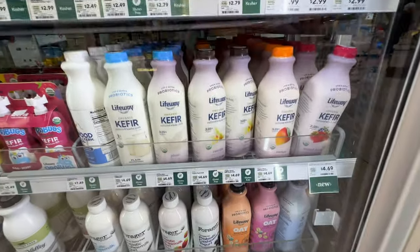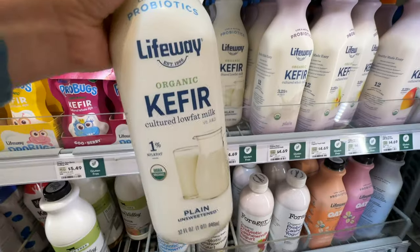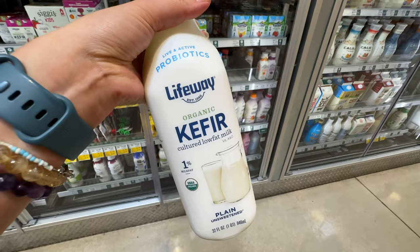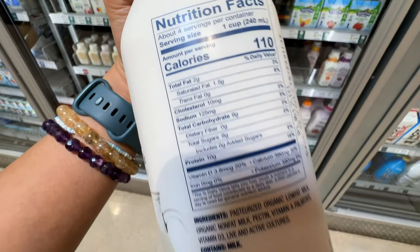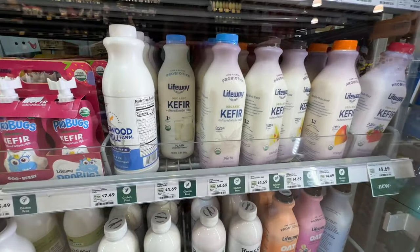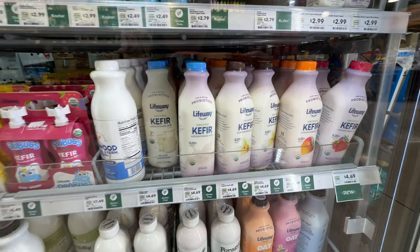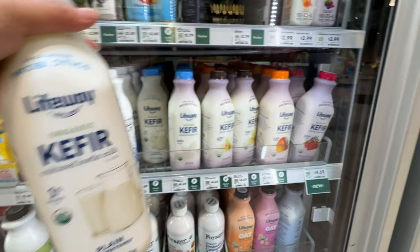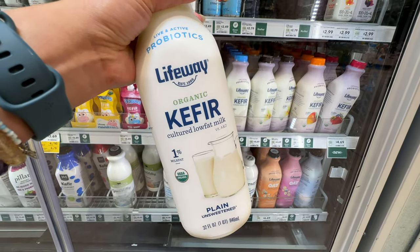For the yogurt section, we're going to get the kefir. This one has 1% milk and it's $4.69. It has live and active probiotics, 1% plain unsweetened with no added sugar — very clean. It's a little bit pricier than other grocery stores. They also have 3% milk fat — you don't have to buy the nonfat ones. I always get the plain to avoid the sugar.